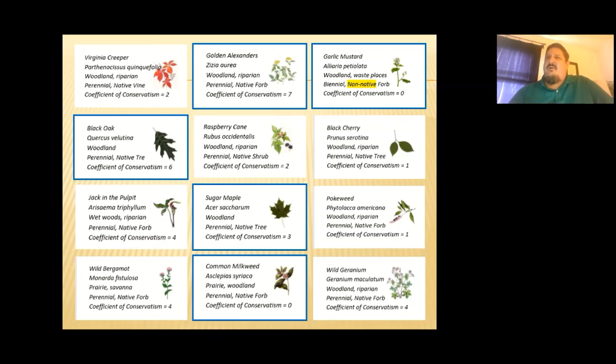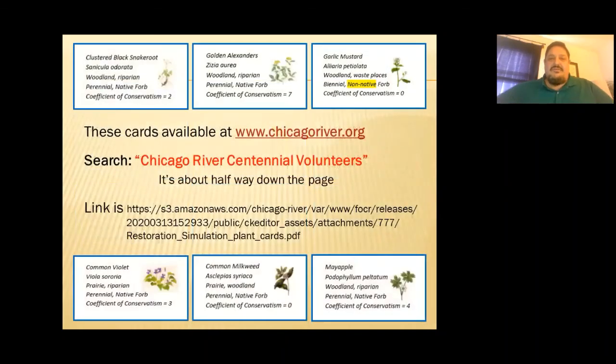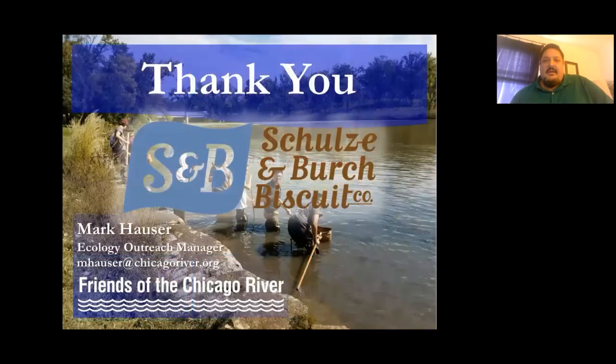We'll end there. If anybody has any questions, please put them in the chat. If you're interested in obtaining the plant cards and printing them out to play with kids or your family, they're on the Friends of the Chicago River website at chicagoriver.org — just Google 'Chicago River Centennial Volunteers' to find the page. You can also email me at mhauser@chicagoriver.org for a direct link. A big thank you to Shelsey and Birch Biscuit Company for today's presentation. Thank you for attending and have a great weekend.